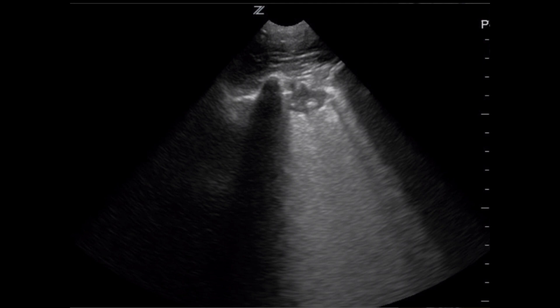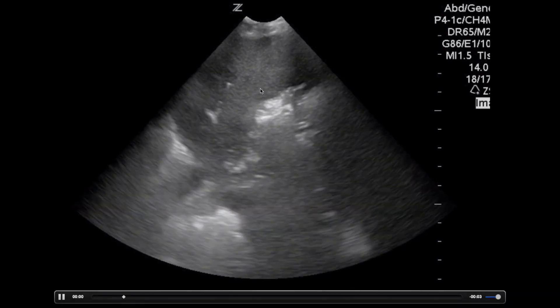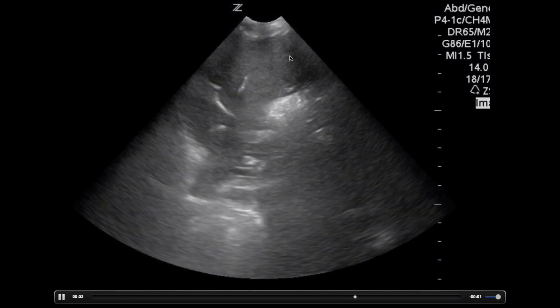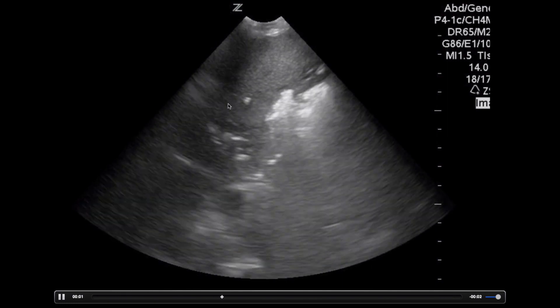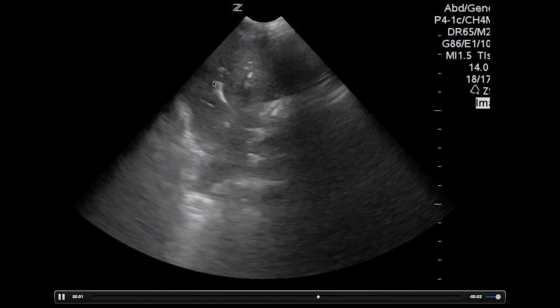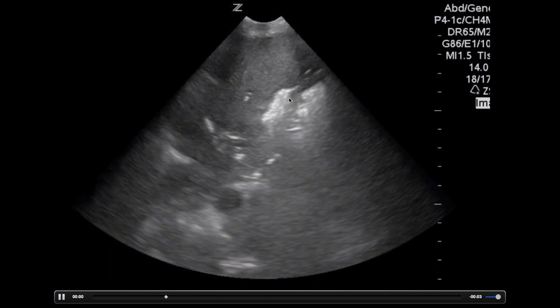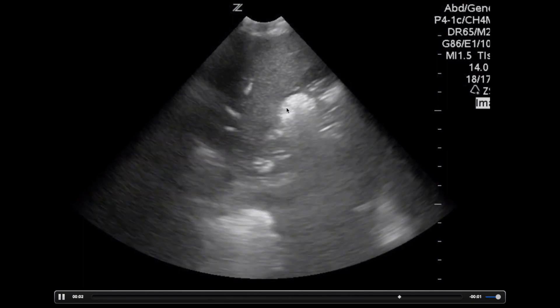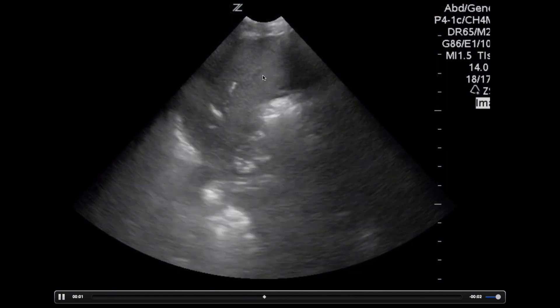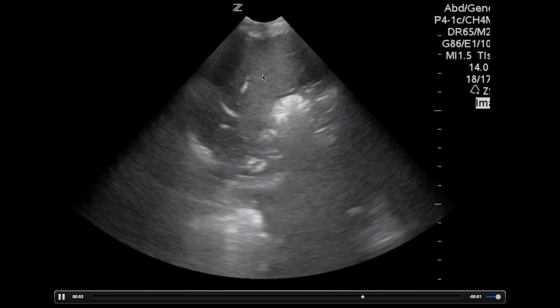Larger consolidations can be a sign of a secondary bacterial infection. Finally, here's an example of a lobar pneumonia. The lung is completely consolidated — it looks like a solid organ like the liver, except you can see air bronchograms within it. Those bright hyperechoic lines are air within the bronchioles moving around. You can see this commonly with bacterial pneumonia, but we're also seeing these with COVID-19 infections.